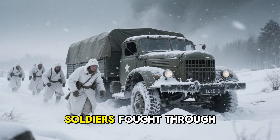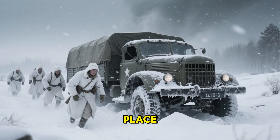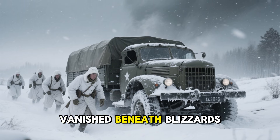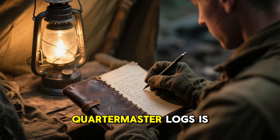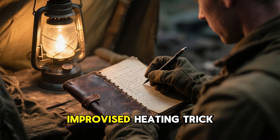During the Second World War, soldiers fought through winters so severe that vehicles froze in place. Weapons jammed with ice and entire supply routes vanished beneath blizzards. Yet scattered throughout field diaries and quartermaster logs is a repeated claim about a strange, improvised heating trick.